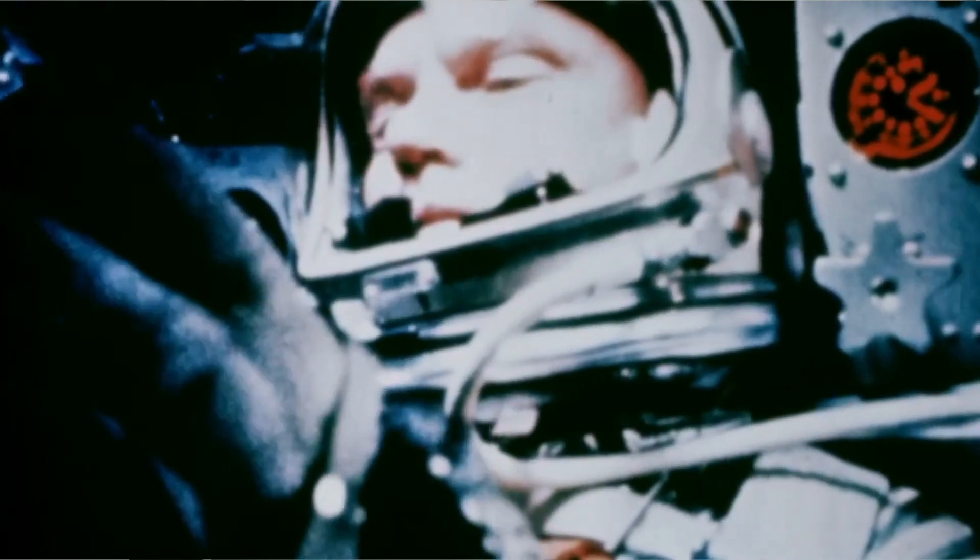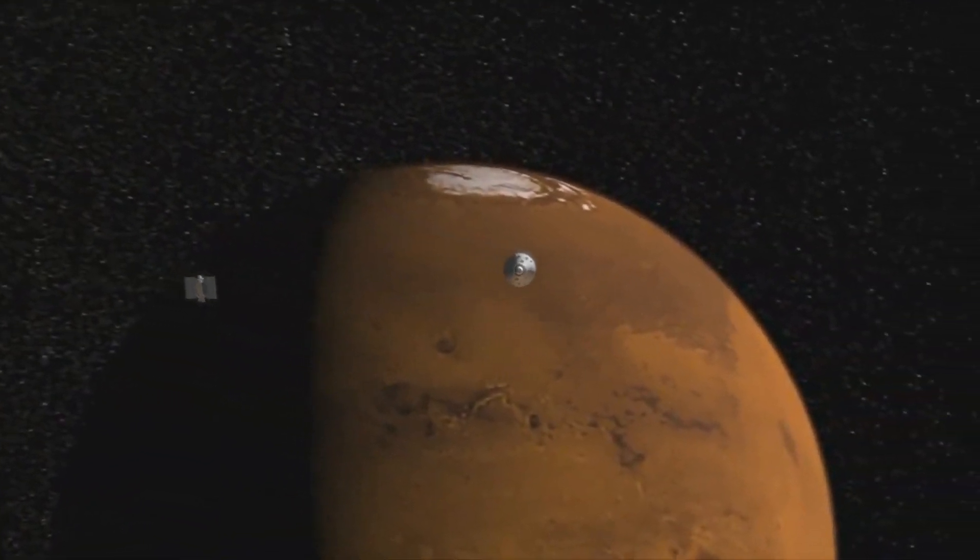What goes up must come back down, which is why when we send astronauts to explore outer space, we have to make sure that the spacecraft they're traveling in is going to land safely. The thing is, as a spacecraft starts to land, it starts going really, really fast.